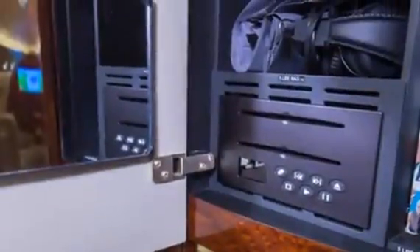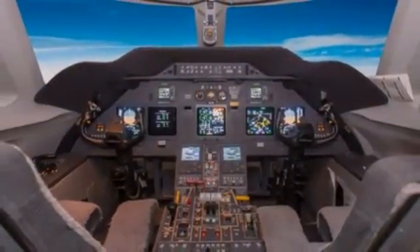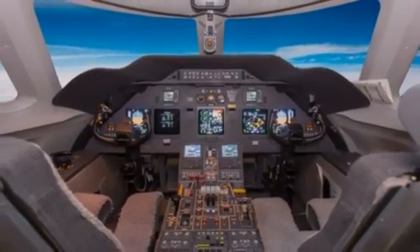The cabin entertainment system offers forward and aft 17-inch monitors, dual DVD players, and convenient Wi-Fi via the AirCell ATG5000 high-speed internet system.